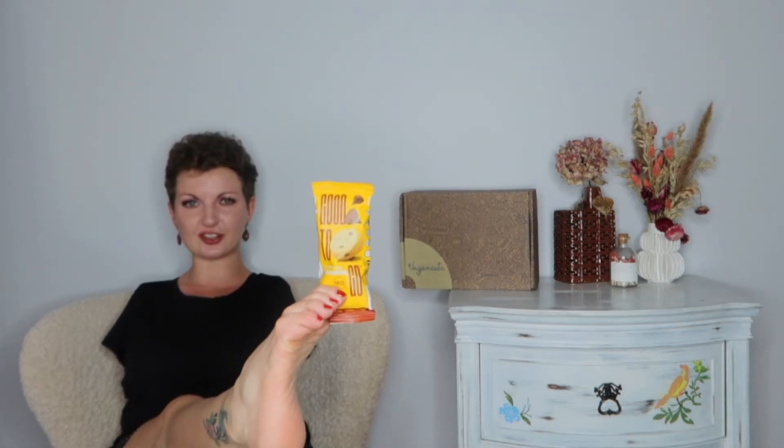Next up are the Good To Go chocolate chip blondies. Let's give those a taste — this is what those look like. These are really good; they gave me the sweetness that I lacked in the coffee. Perfect.